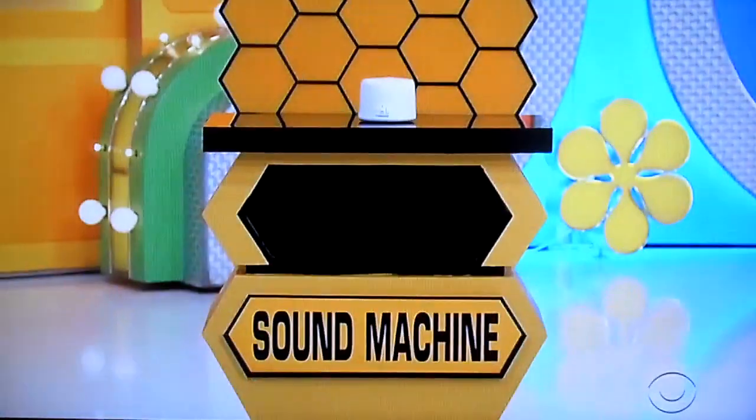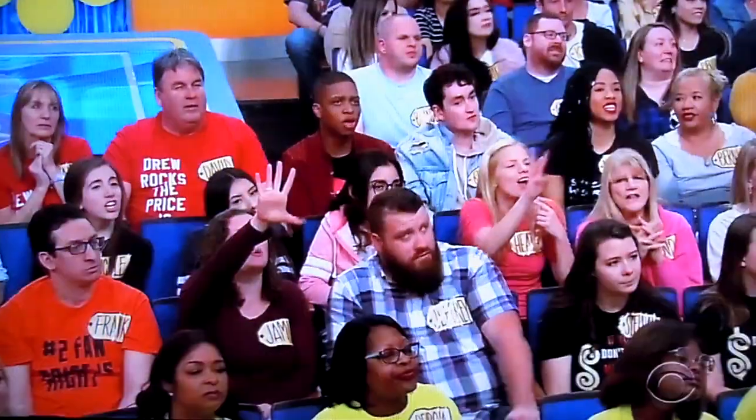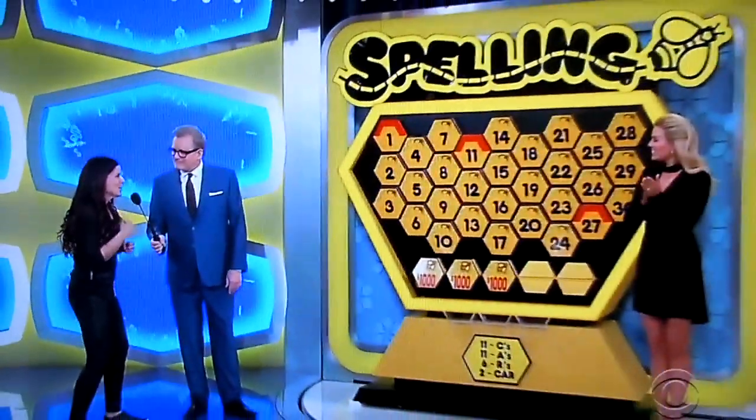How much for the sound machine? $30. $30. Is she right? $36. Pick another number. Number 15.